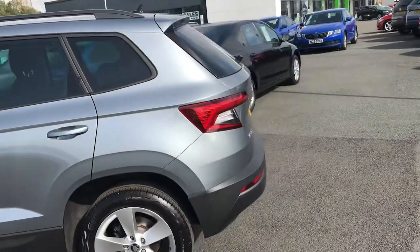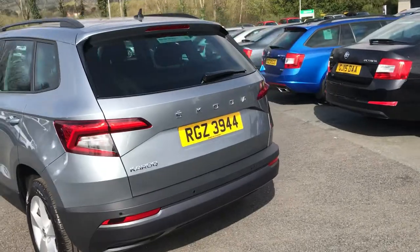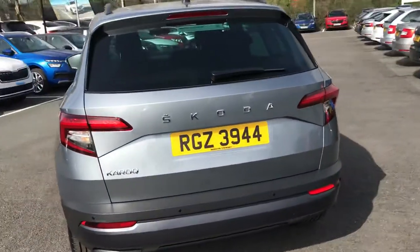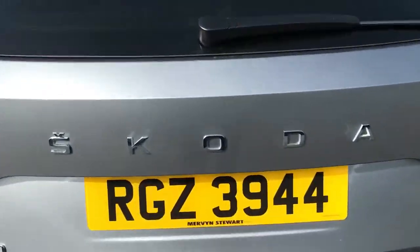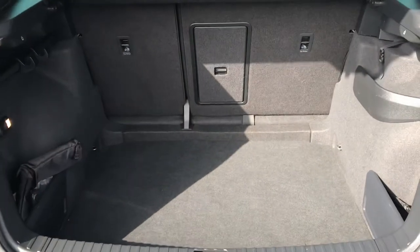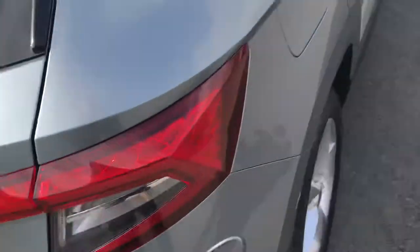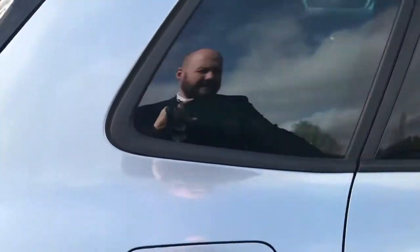It has rear sensors and a spacious boot, which I will show you now. There's ample space in the back.